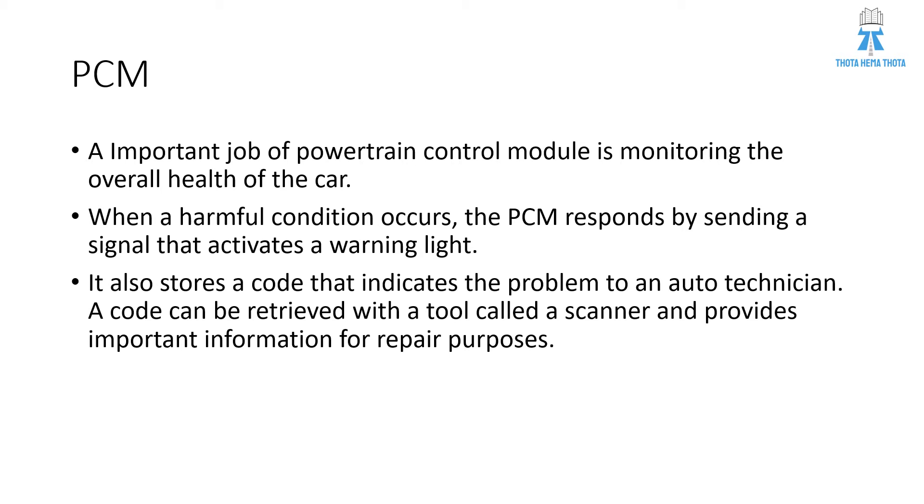Another important job of the PCM is to monitor the overall health of the car. When a harmful condition occurs, the PCM responds by sending a signal that activates a warning light — the engine warning light — and it also stores a code that indicates the problem to an auto technician. A code can be retrieved with a tool called a scanner and provides important information for repair purposes. This is the diagnostic data stored in the PCM, which the repair technician uses through the scanner tool to repair the car.